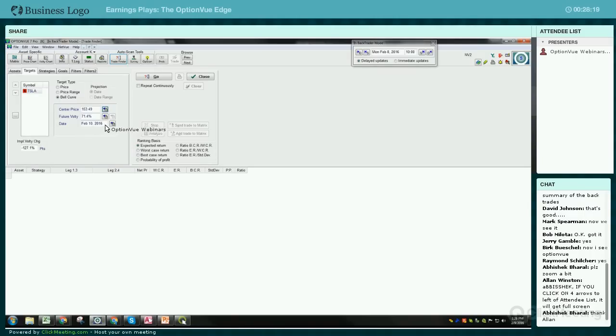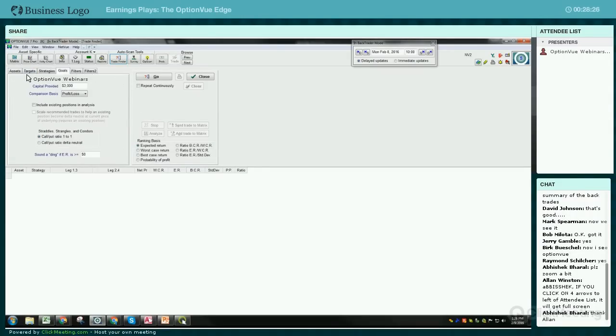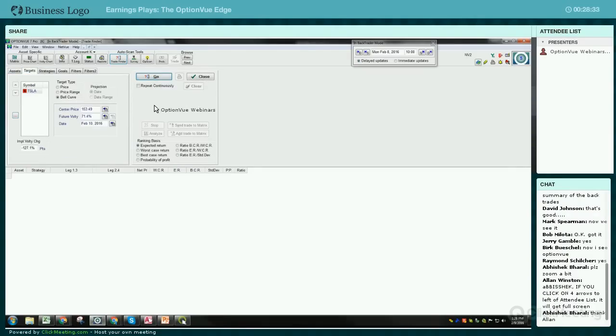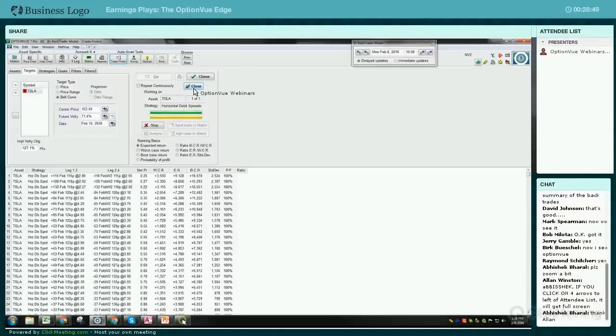I want to see if there's any opportunities where I can find a horizontal debit spread beforehand. I'm using $3,000 as a goal. I'm going to hit go and rank them based on expected return. You can do this with straddles, you can do this with diagonals. Strangles would probably work out better because those out-of-the-money options tend to increase a lot more than others do.